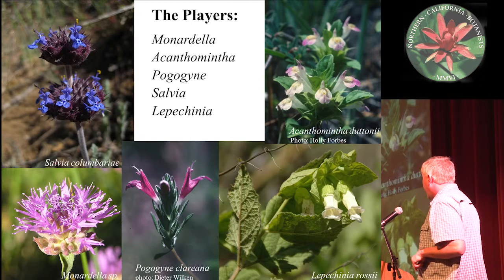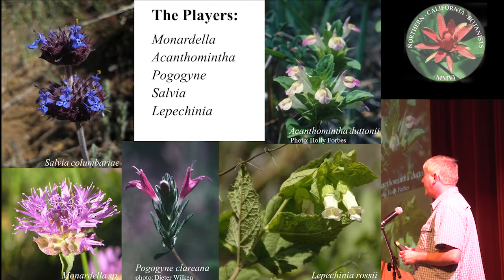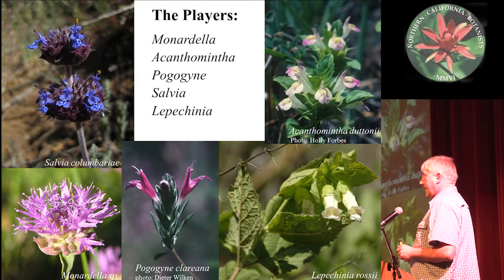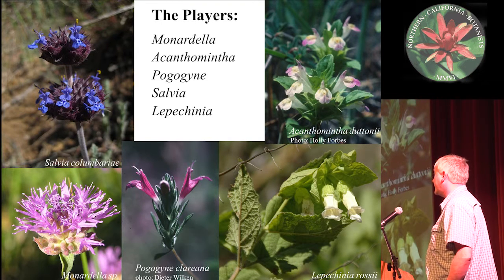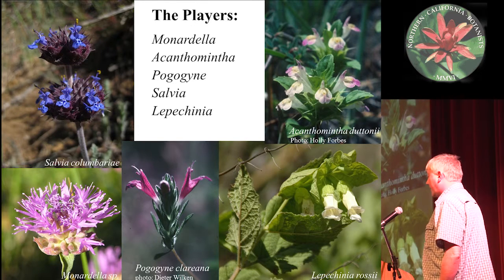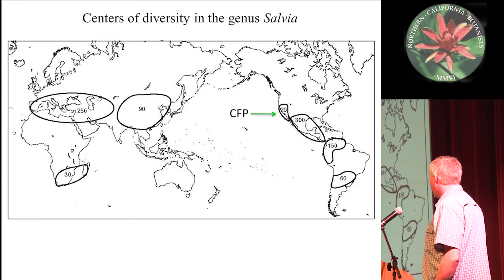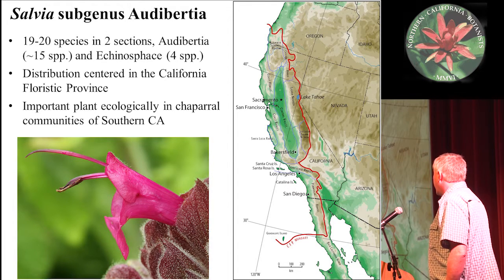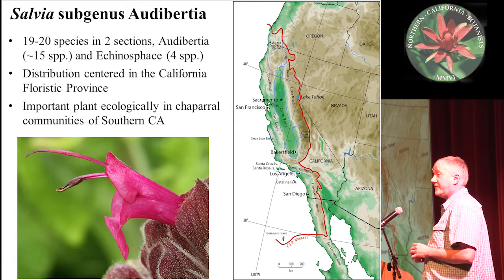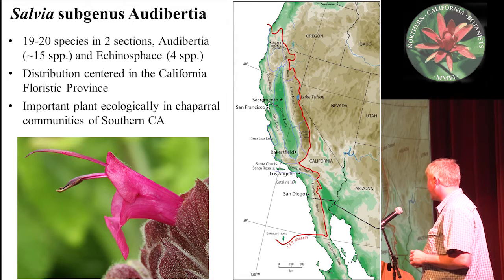I'm going to look at whether mints show this pattern. The genera I'm looking at are Monardella, which has about 40 species centered in the California Floristic Province but with some outliers; Cantaminta, with four species found solely in the California Floristic Province; Orogenia, with eight species centered there but a few outliers. Salvia and Lepicinia are more widespread — Salvia has about a thousand species total with multiple worldwide centers of distribution, with one clade of about 19 to 20 species in the California Floristic Province. This Salvia clade is called Subgenus Alberdia, mostly found in the California Floristic Province but extending to deserts and north into Washington and eastern Utah.